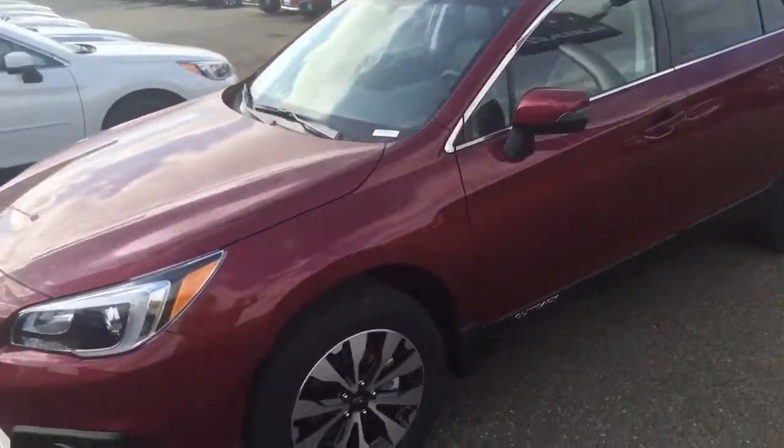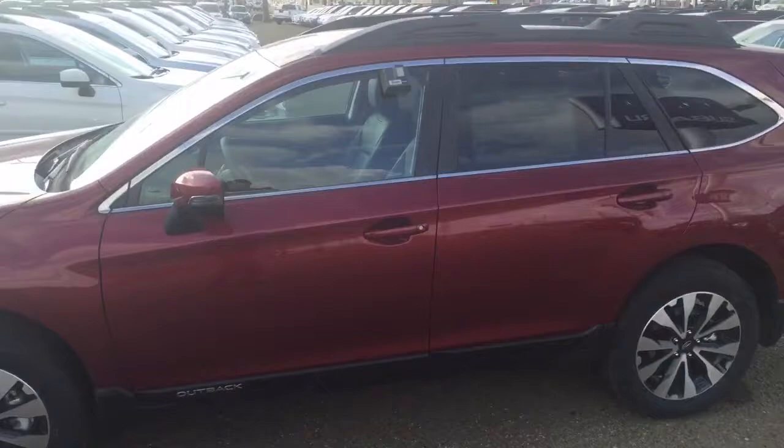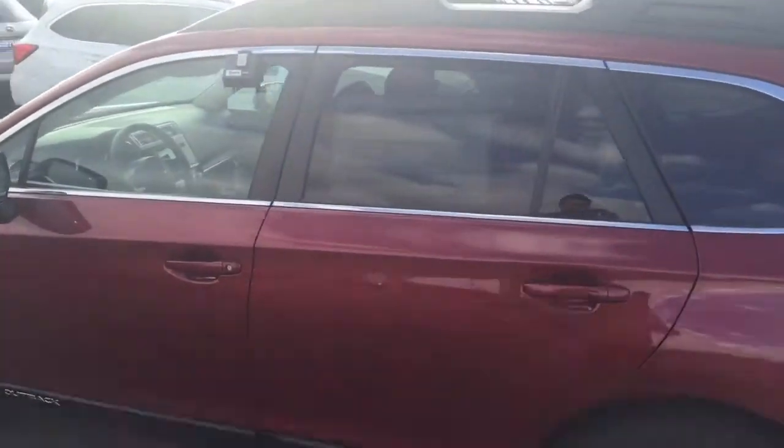Hey Luis, Matt Nelson from Cooper Subaru here. Just took a quick video of a Red Limited 2016 Subaru Outback with black leather interior, you can see right there.